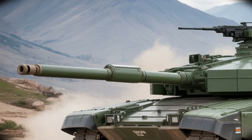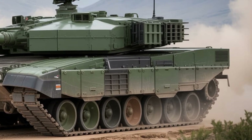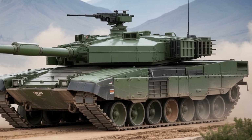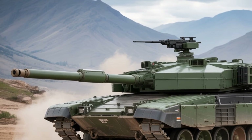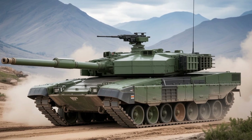Welcome back to my YouTube channel AutoCustom 2. Introducing the new 2025 Challenger 3 Main Battle Tank — Britain's most advanced and deadliest war machine.